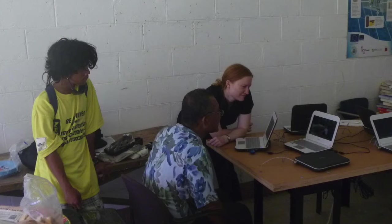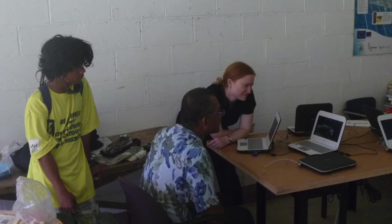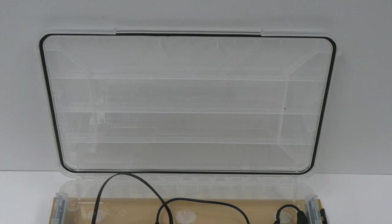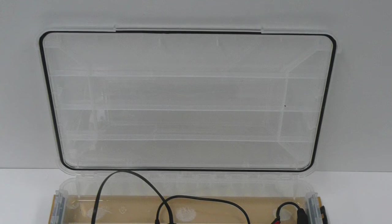So it sounds as if these are your two main prongs: the hardware, because you need a box that you can take out there and use as an educational tool, and then on that box you need content. I wonder if we could talk about the box and then the content. So what is in the box?